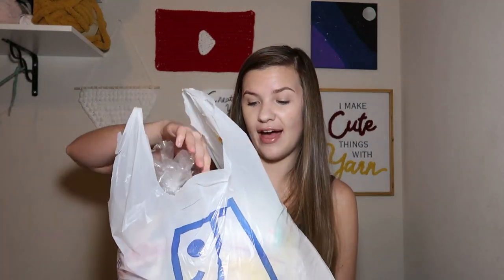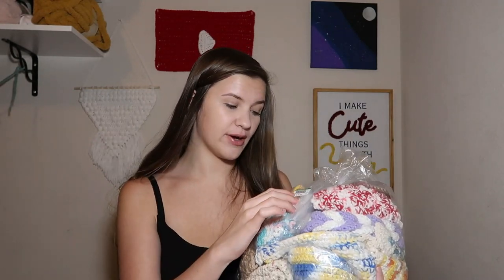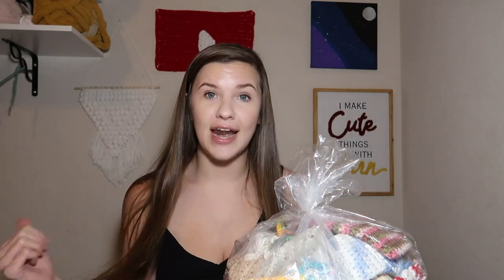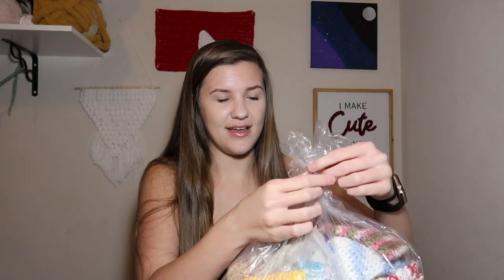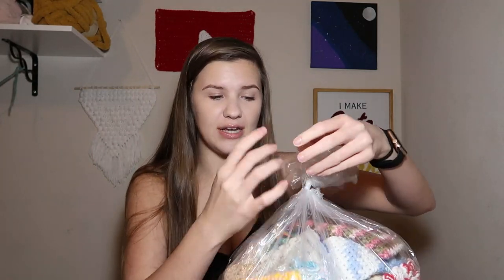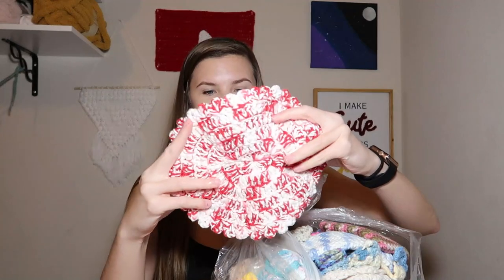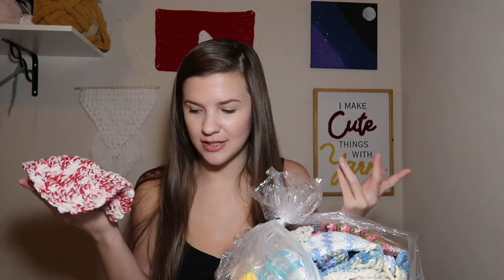The last two bags both have one bag in them. This one has a lot of projects that look like they are completed. This one was $9.98 — for a lot of completed projects — so I'm really excited to see these. The other bag I'm not going to spoil yet. This one definitely looks to have completed projects, which is what I was most excited about.